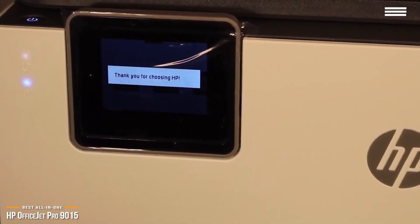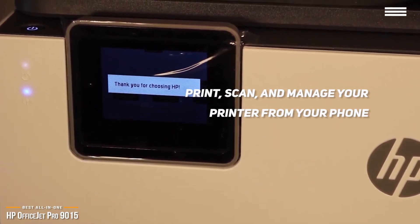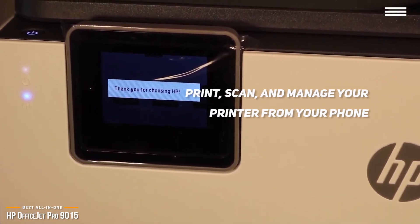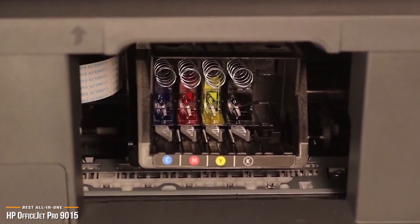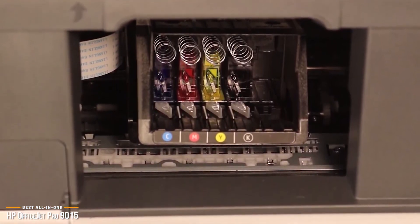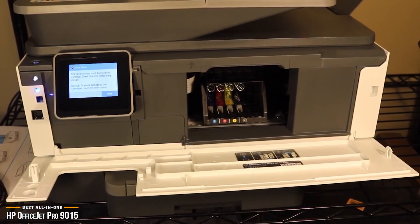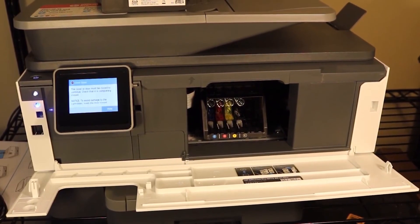HP's mobile smart app lets you print, scan, and manage your printer from your phone, and it even allows you to save tasks you perform often so you can automate processes in the future. If you're looking for one of the best all-in-one printers, then the HP OfficeJet Pro 9015 will be a welcome addition to your home, office, or small business. With its smart features, the 9015 will make your day easier and more productive.